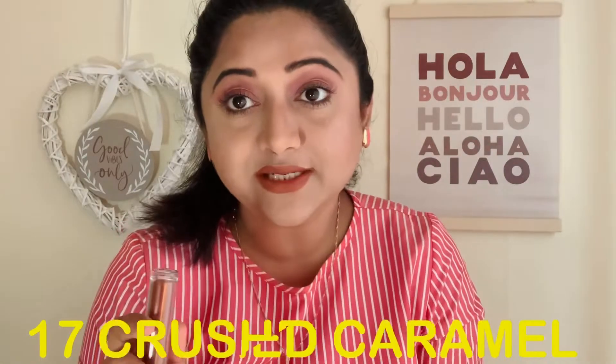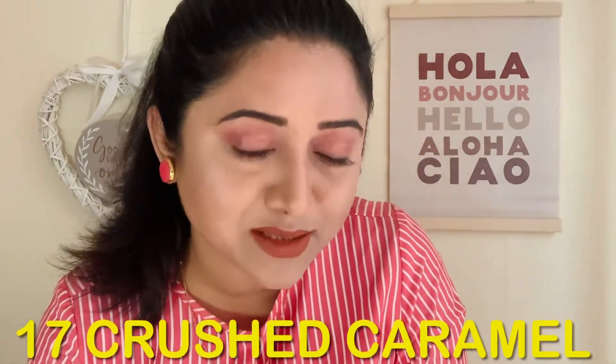This is shade 17, Crushed Caramel. You can see it's a beautiful mid-tone brown color. I feel people who have dusky skin like me — and also those with whitish skin — it is going to look amazing. I absolutely love this on my complexion, and if you are from deeper skin tones, it's going to turn out a beautiful brown nude for you. That is 17 Crushed Caramel.